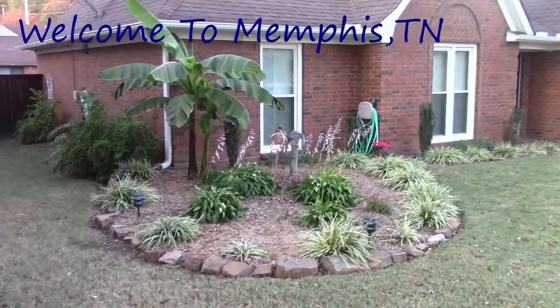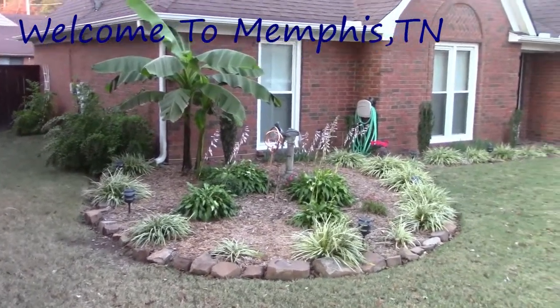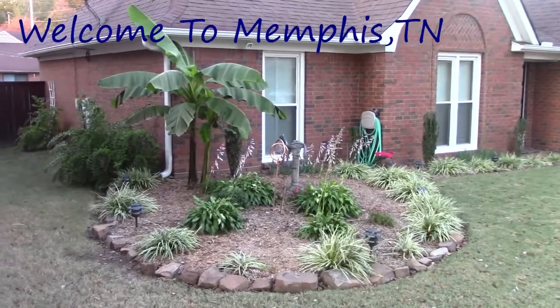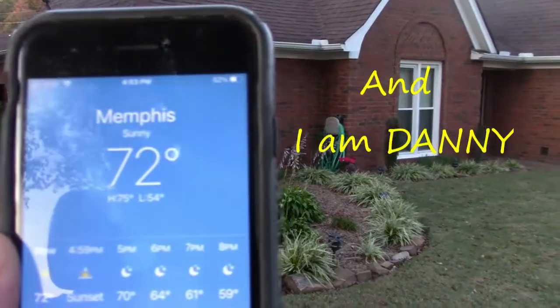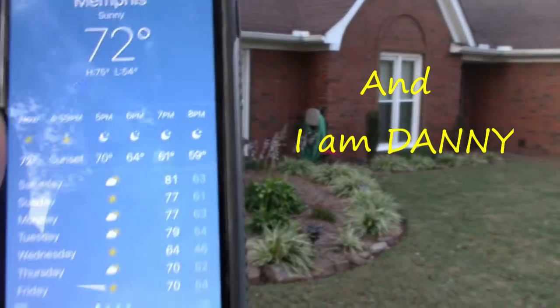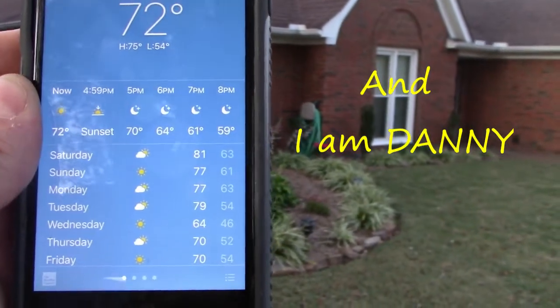Hello everybody and welcome to Memphis, Tennessee on this November the 6th. It is approximately 72 degrees and there's the seven day forecast for Memphis.